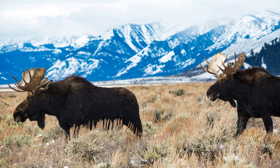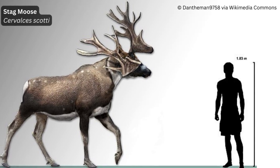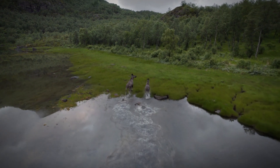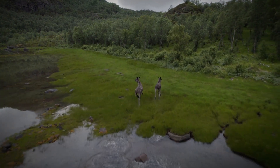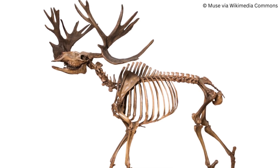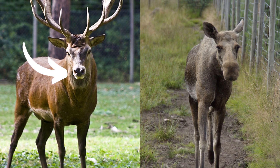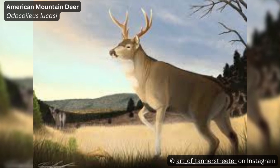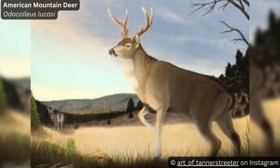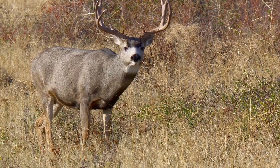Which brings us on to our next extinct species, Cervalces scotti, the stag moose. Similar in size to the moose, its closest living relative, though it did look quite different, sporting some crazy ornate headgear and a muzzle more akin to that of typical deer rather than the unusual muzzle of the moose. Another cervid that lived alongside early Americans was the American mountain deer, a close relative to the mule deer and white-tailed deer, though it seems it was quite a lot larger.